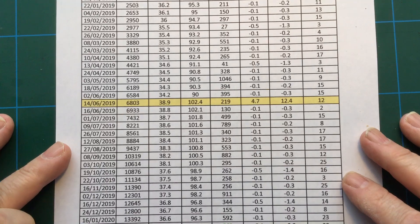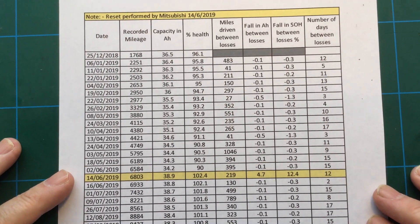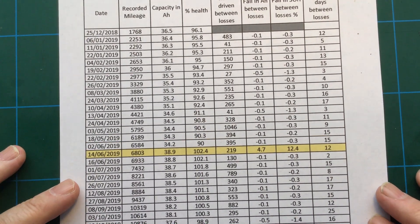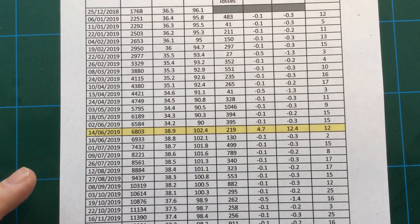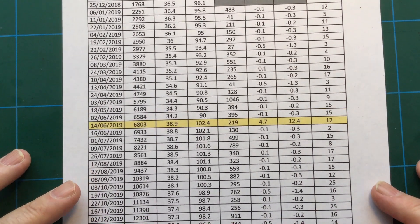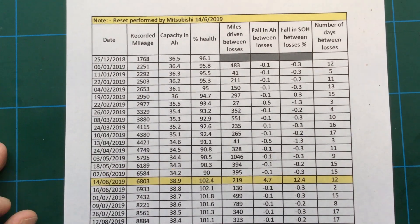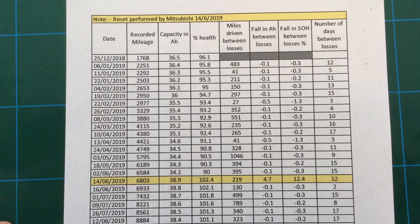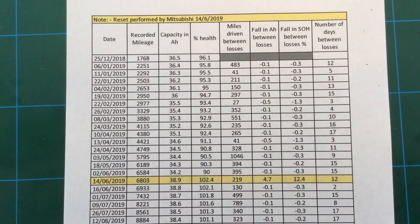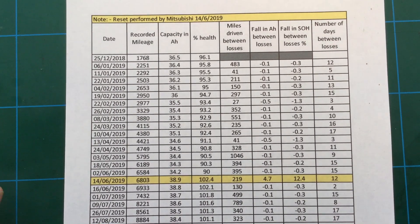Just as a refresh, this is the record that I keep, which records the degradation using the PHEV Watchdog application, using an OBD2 device and Bluetooth on an Android phone. If you've not used that before, go check it out — go onto the PHEV Watchdog website and it tells you exactly what you need to do and what type of OBD2 connectors to get.